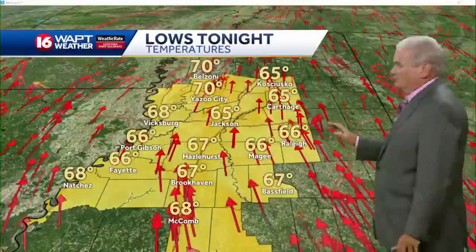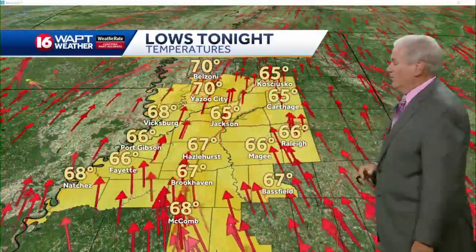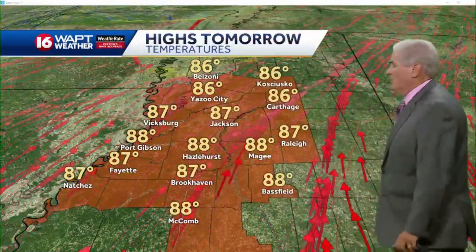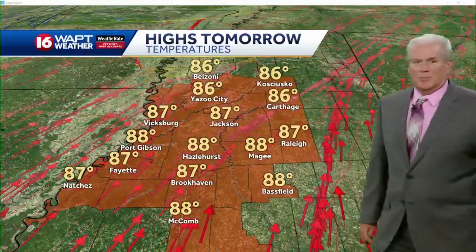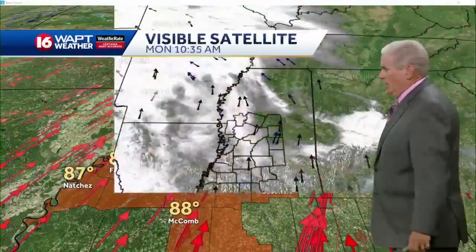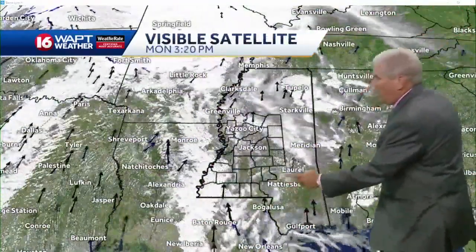There won't be much daily change in the temperatures. Overnight lows up towards the delta will be close to 70, and everywhere else in the middle and upper 60s, with those balmy southerly winds continuing. High temperatures tomorrow — and as I said, very little day-to-day change — probably about 87 to 88 degrees for afternoon highs each day through the work week. You can see the southerly flow in the clouds right there.